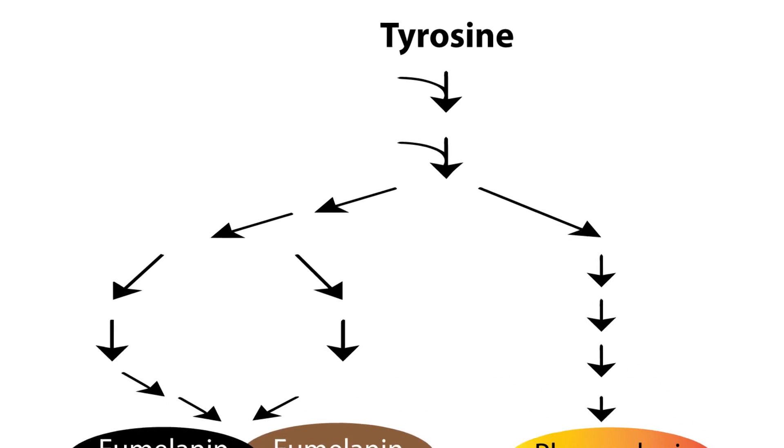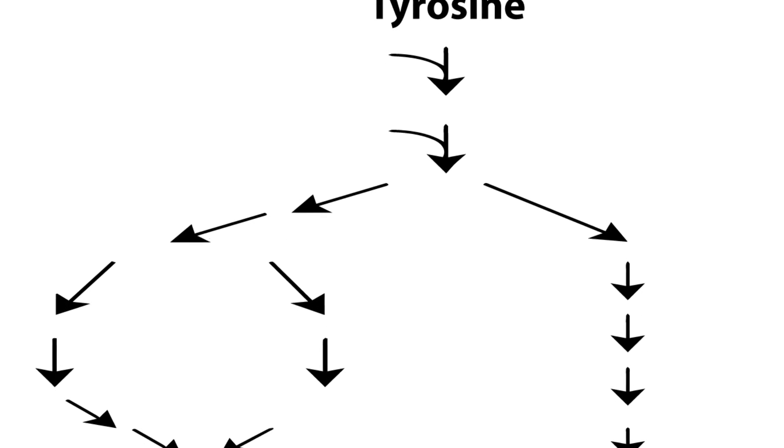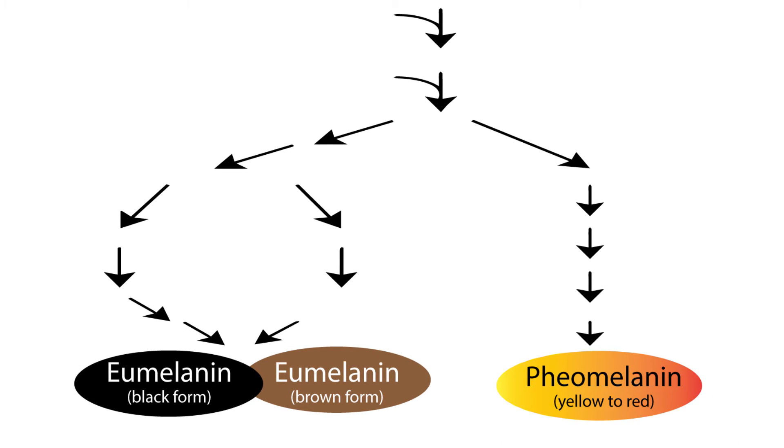Melanin is actually produced along a pathway that converts tyrosine, which is an amino acid — one of the protein building blocks of life — through a series of enzymes. Enzymes are a bit like the key that unlocks the door, and they convert it into one of two types of melanin. The purpose is always the same: to protect your body from the sun.